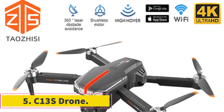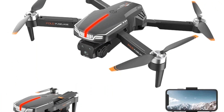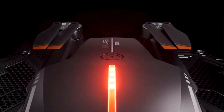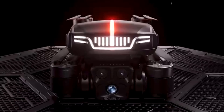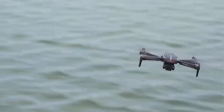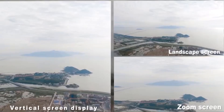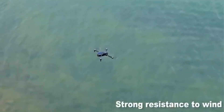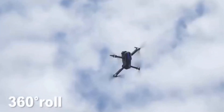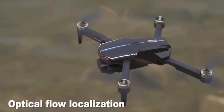Number 5: C-13S Drone. The C-13S Drone is an advanced quadcopter designed for enthusiasts and hobbyists alike, offering an array of features that enhance both flight performance and aerial photography capabilities. Equipped with dual 4K HD cameras, this drone delivers high-quality imagery and video footage, allowing users to capture stunning aerial views with exceptional clarity and detail. One notable feature is its brushless motor, which provides powerful and efficient performance, ensuring stable flight and smooth operation — contributing to the drone's overall durability and longevity, making it suitable for extended use.